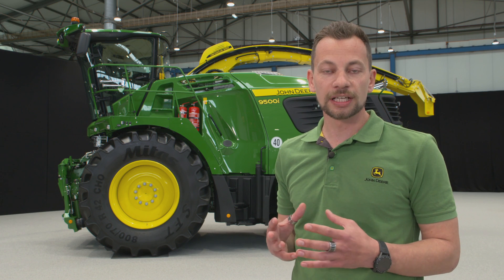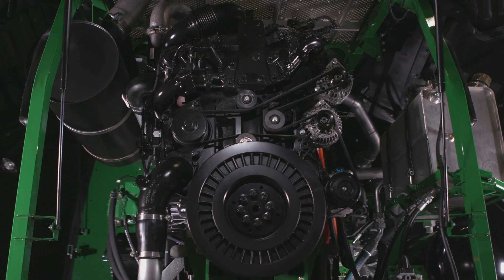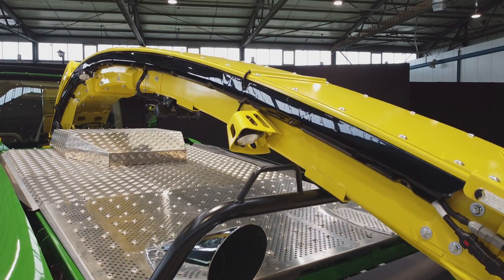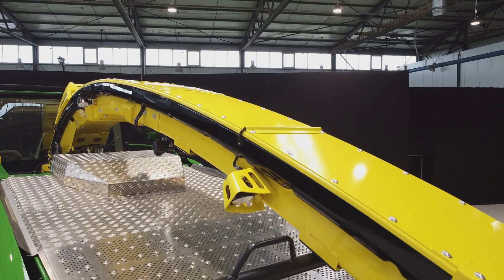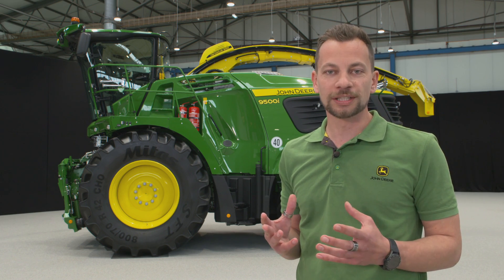And that brings us to the end of the 9000 series walk-around. Three new models, a new engine for those models, a new spout — and by far the strongest lineup for John Deere foragers we've ever had. Thank you for watching.